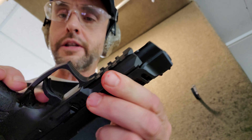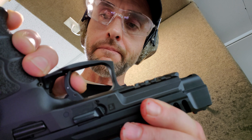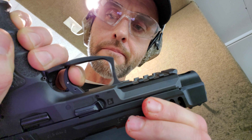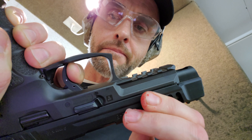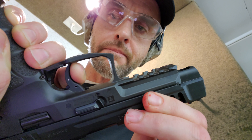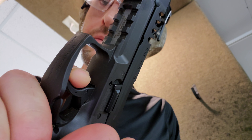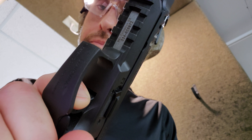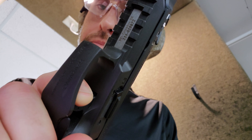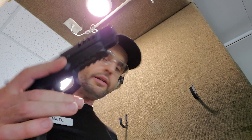So this trigger — let's see how this trigger goes. It bounces me off. Still bounces you up about three millimeters. Anyway, it's nice and light.